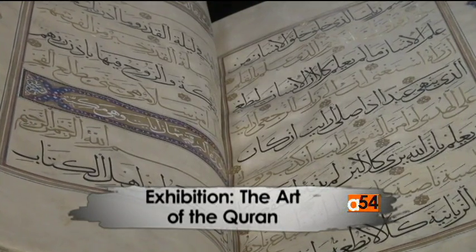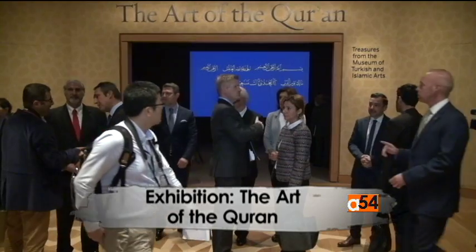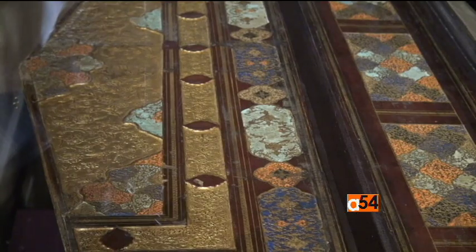This large manuscript, created in ink, color and gold on paper, greets visitors at the entrance to the exhibition. It certainly is one of the biggest and certainly the heaviest — it weighs some 60 kilos and it is quite remarkable.